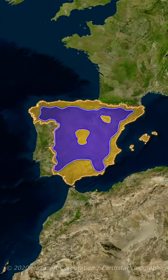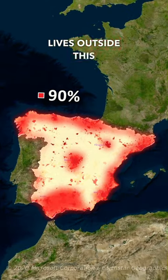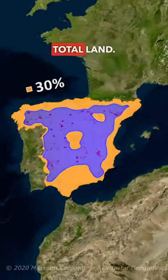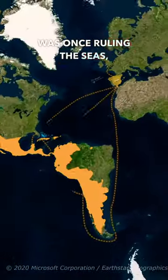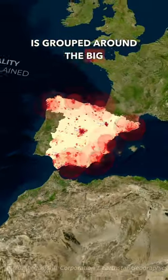This is Spain's empty donut. You see, 90% of Spain's total population lives outside this donut void on an area representing 30% of Spain's total land. As Spain was once ruling the seas, it is easy to understand why the population is grouped around the big cities on the coast.